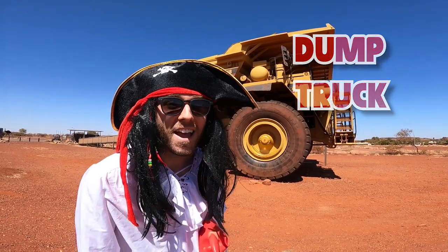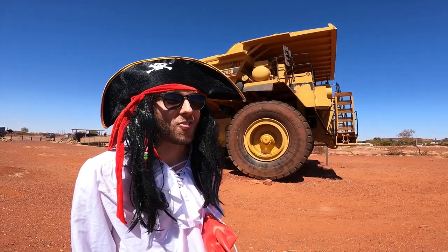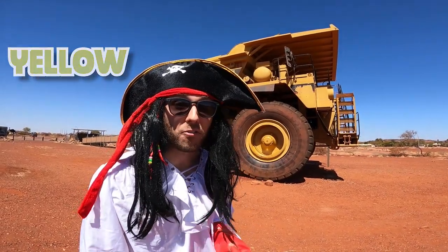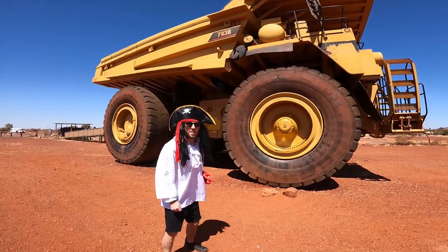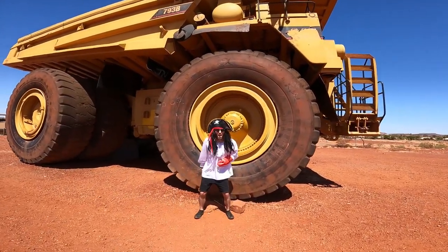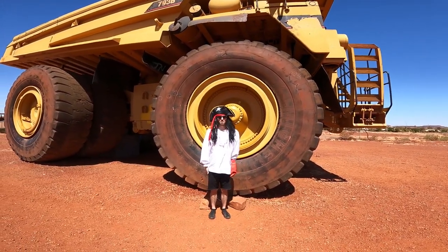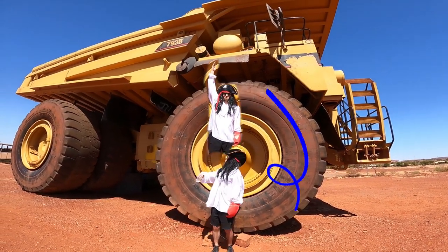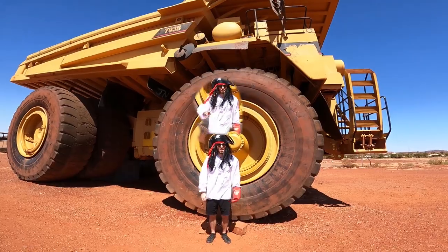Look how big it is! Guess what colour it is? That's right, it's yellow. Whoa! Look at these big wheels - they're massive! How many times taller than me do you think the wheels are? One, two, maybe two crab claws tall? Pretty amazing.